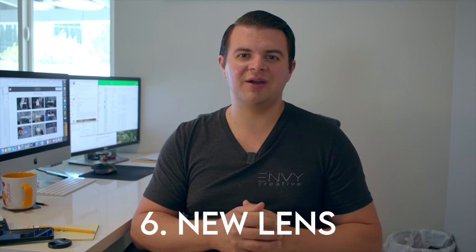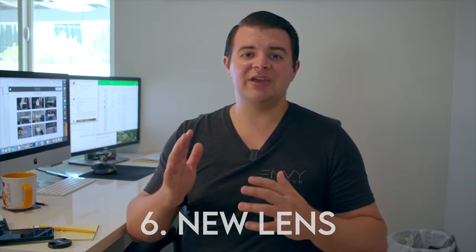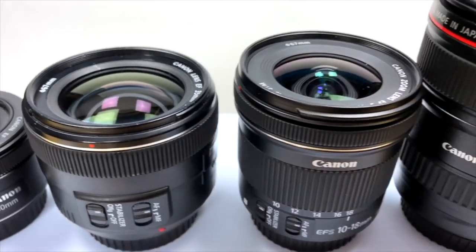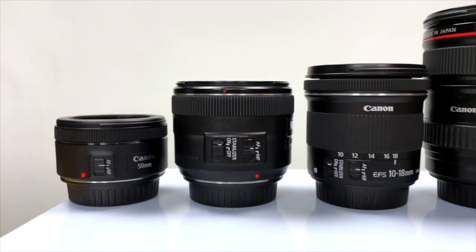For number six, I would highly recommend getting a new lens for your camera. This can be any assortment of lenses, but if you'd like to know specific lenses that we use here at Envy Creative — ones we've honed over the years into what we think is a perfect lens kit — check out our other video where we go through the best lenses we use. They're all sub-thousand-dollar lenses, ranging from about $150 all the way up to about $1,000, giving you a wide range to pick from.